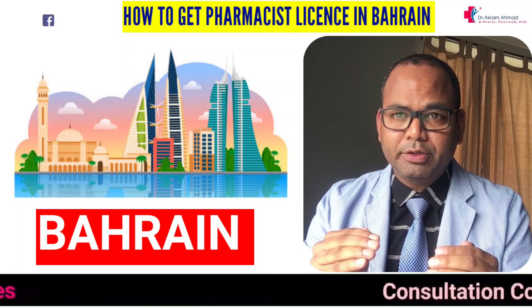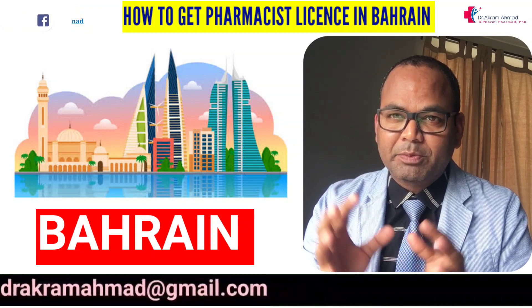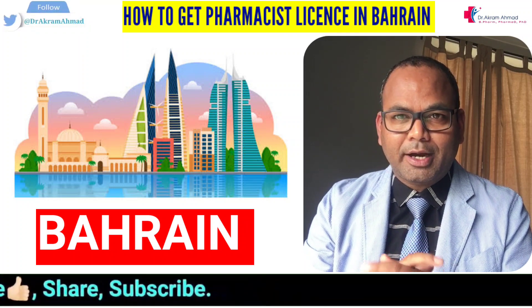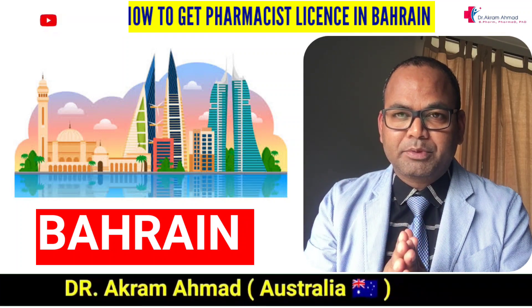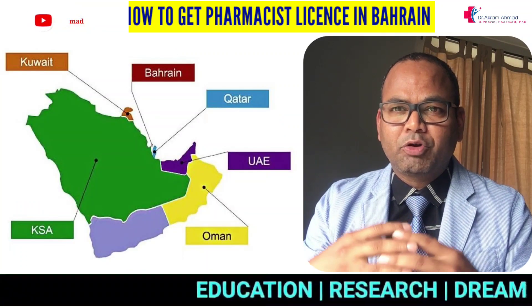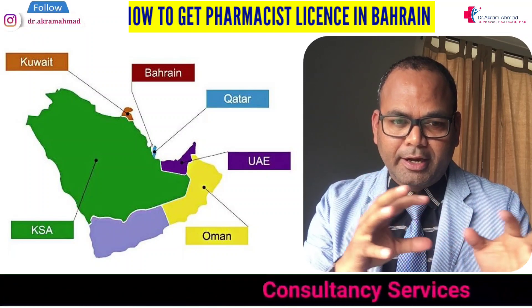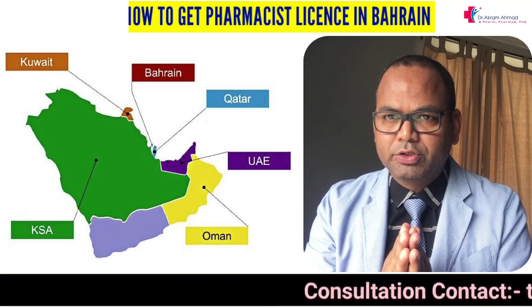Bahrain is basically a small island — a very beautiful country with a lot of Indians living there, and the currency is very high. Even if you are getting a relatively low salary, you still have the potential to save good money. Bahrain comes under the GCC — the Gulf Cooperation Council — which includes Kuwait, Bahrain, Qatar, UAE, Oman, and Saudi Arabia.